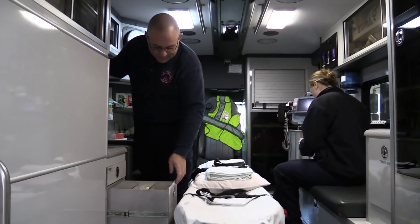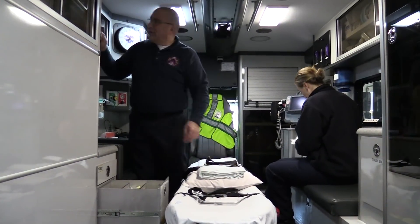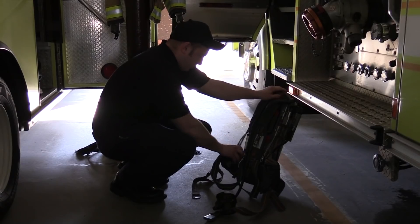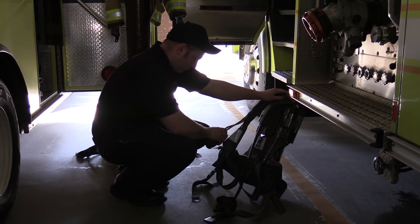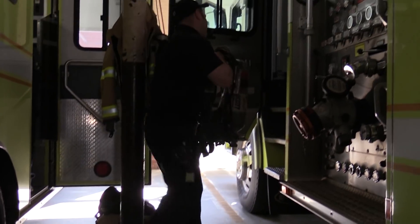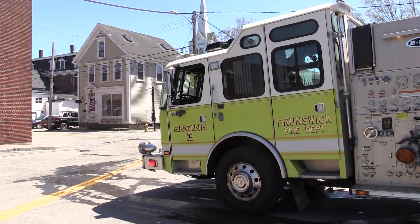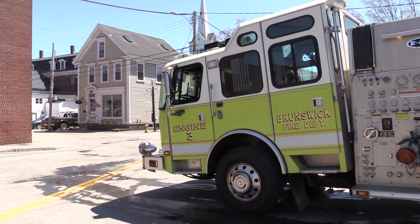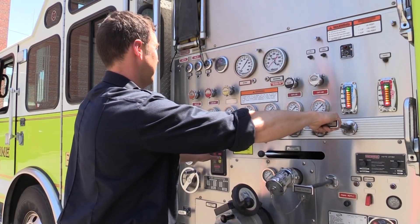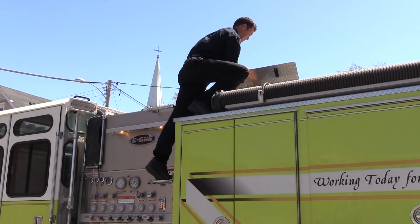Firefighters perform a daily truck check on the apparatus to which they are assigned. Following a check sheet, each truck is thoroughly inspected, making sure all equipment is present and in functional condition. If anything is found missing or mechanically unsound, the deficiency will be rectified. On Saturdays, firefighters perform a weekly check on fire apparatus. The cab is tilted to check all fluid levels. The pump is run for 30 minutes, testing its capabilities to stand up to the rigors of a fire scene.